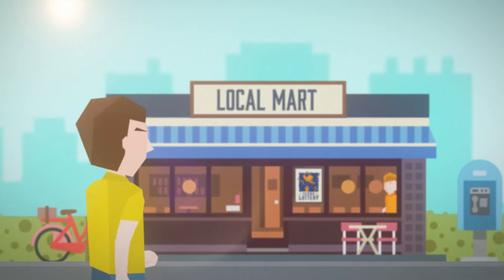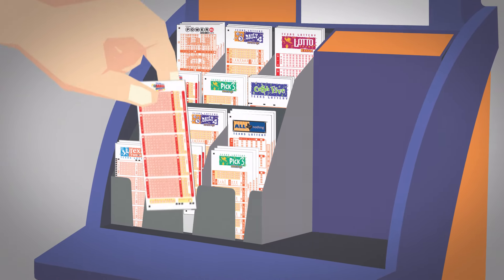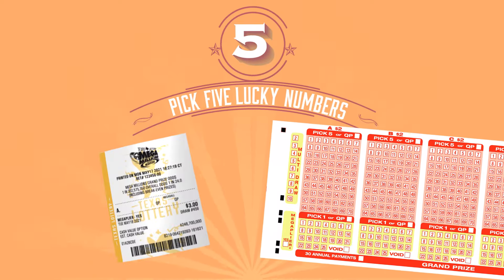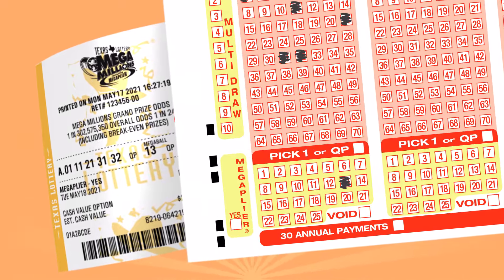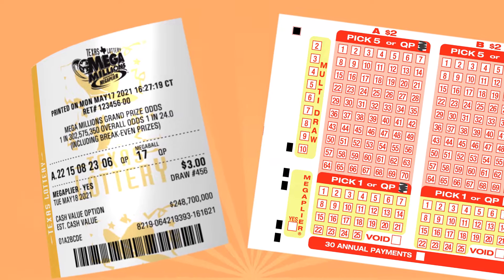Just stop by your favorite Texas Lottery retailer and simply ask the clerk for a quick pick for your chance to win. Or fill out a Mega Millions play slip. On the play slip, choose five numbers from the first field of 70 numbers and one Mega Ball number from the second field of 25 numbers. Or mark the quick pick box and the numbers will be randomly selected for you.